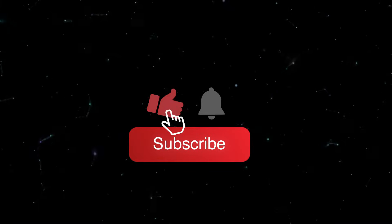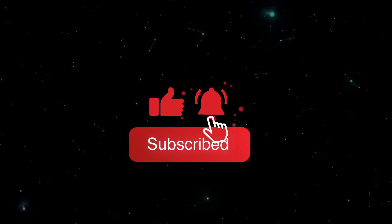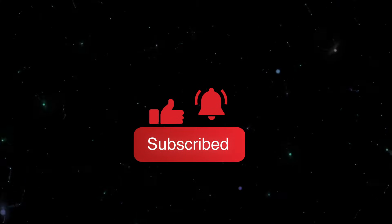But before we do, don't forget to like, subscribe, and hit the notification button so that you never miss out on our latest content.